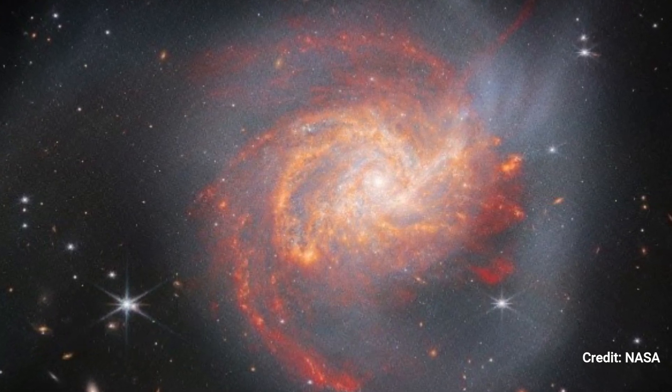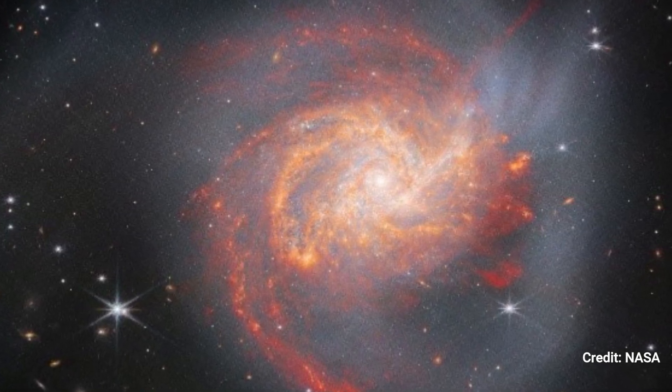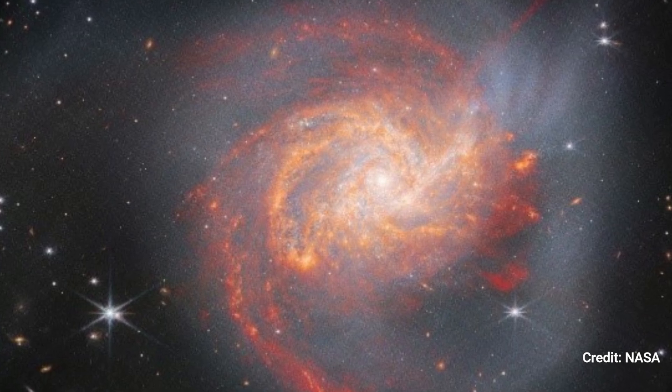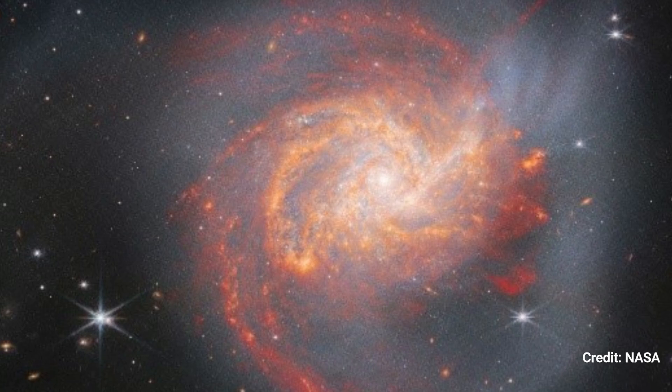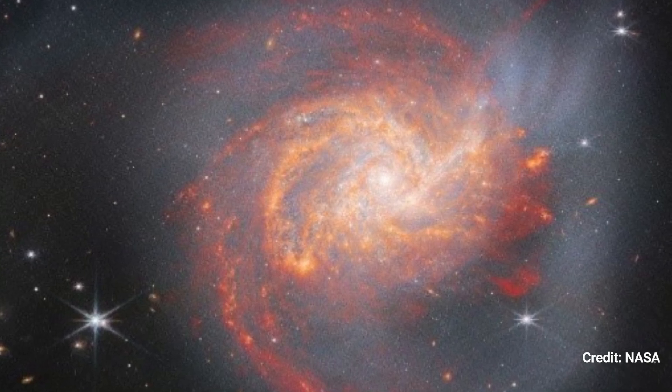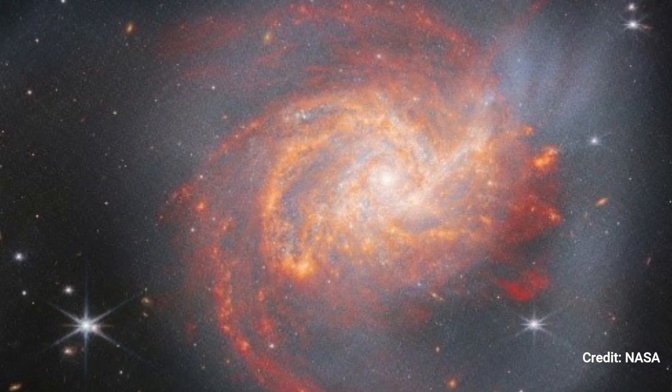Cosmic Clash. JWST's picture of the galaxy NGC 3256, which is 120 million light-years away from Earth, depicts the ruins of an ancient cosmic collision. The galaxy is the distorted aftermath of a head-on collision between two giant spiral galaxies 500 million years ago.